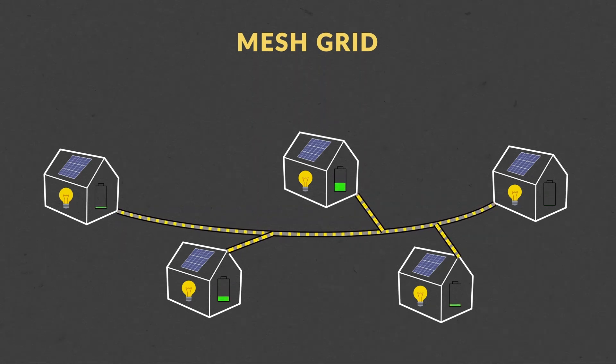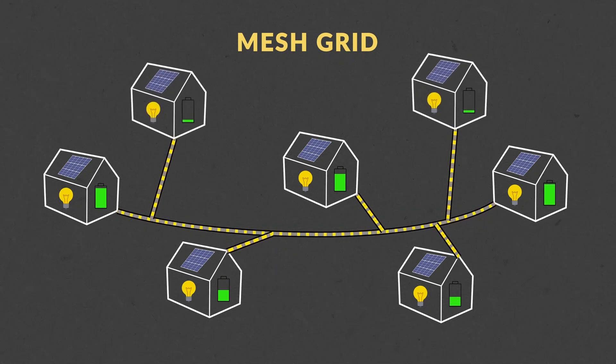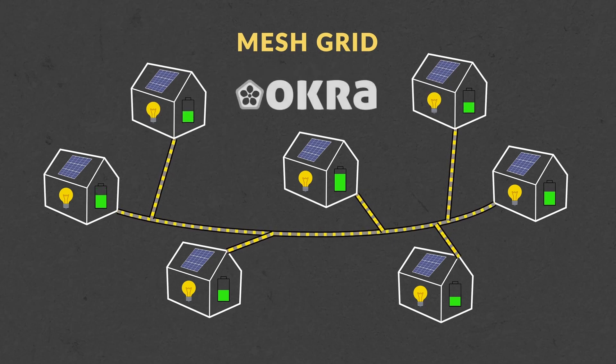What we came in with is a hybrid between the two solutions — what we call a mesh grid. It is an interconnected network of solar home systems, so every house has their own solar panel and battery, plus our device that we manufacture called the OkaPod, and cables linking them together. You get the power of an electric grid with the flexibility and low cost of a decentralized network.